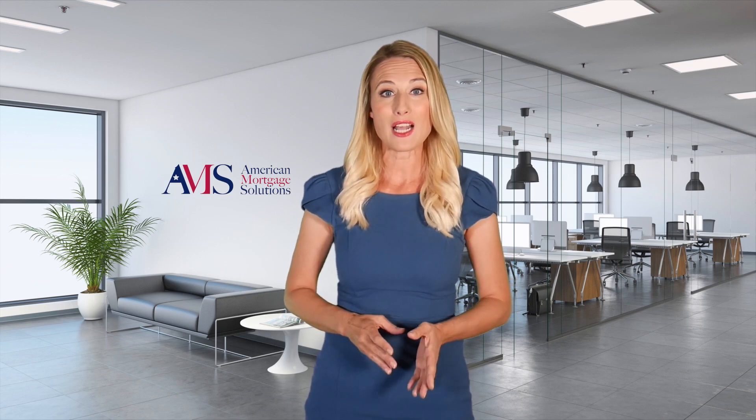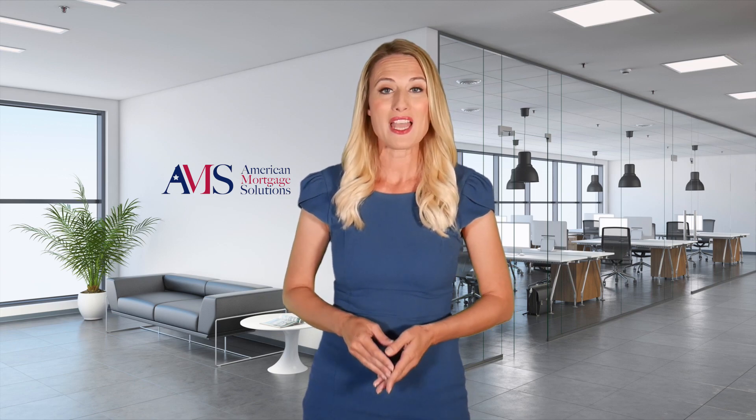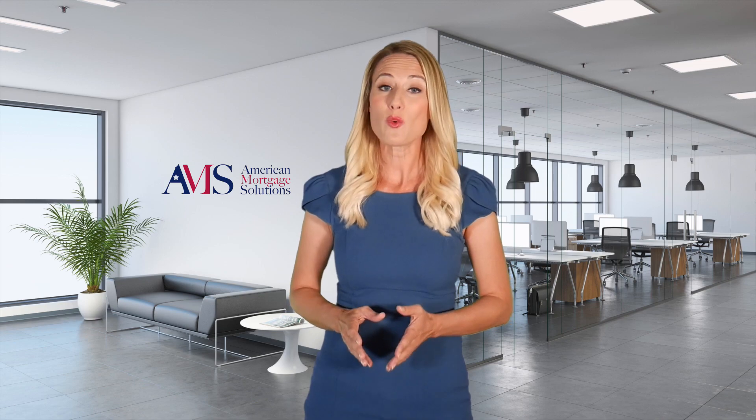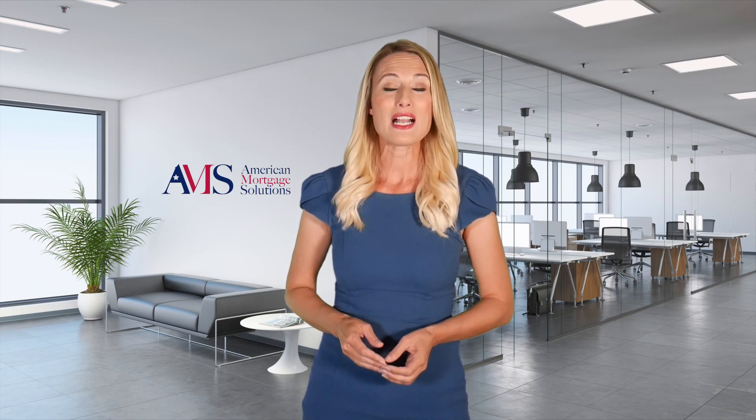Your closing disclosure will detail out your closing costs. This usually is not the exact amount needed at closing, and this number will be adjusted to the correct amount as final numbers come in from the title company or attorney.